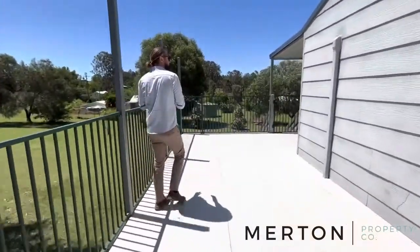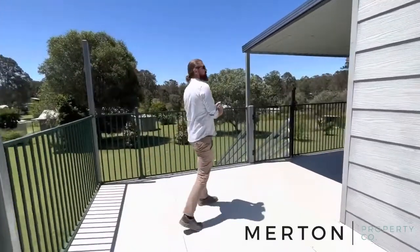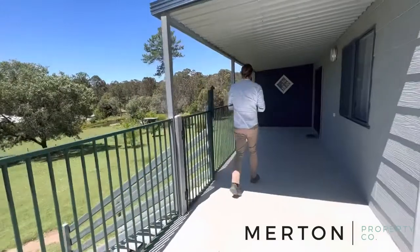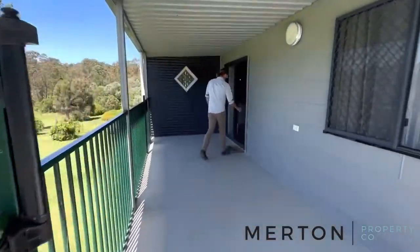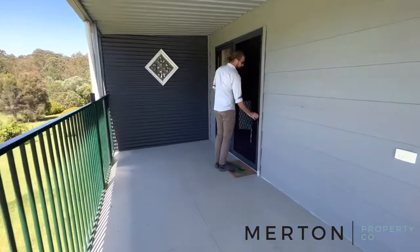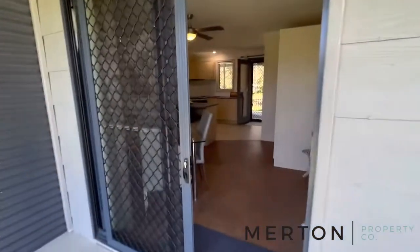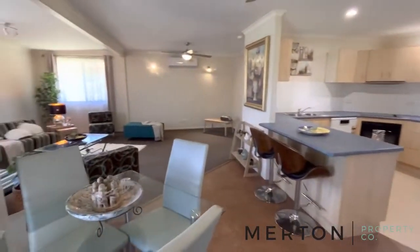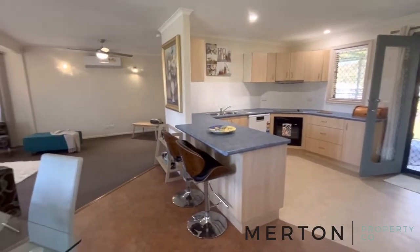You could put some shade sails across for a bit of undercover protection. You've got exterior living on all sides, so no matter the time of day you have that outdoor space. Security screens throughout - come on through.